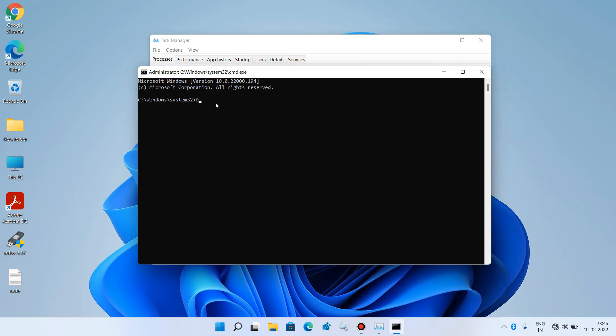Now type the first command: DISM /online /cleanup-image /restorehealth, then hit Enter. A process will start — wait for it to complete 100%. What this does is scan the system files and repair any corrupted files it finds.